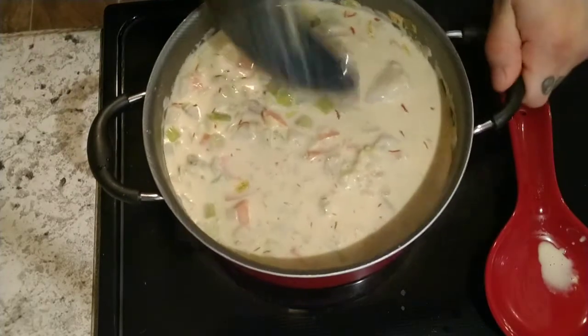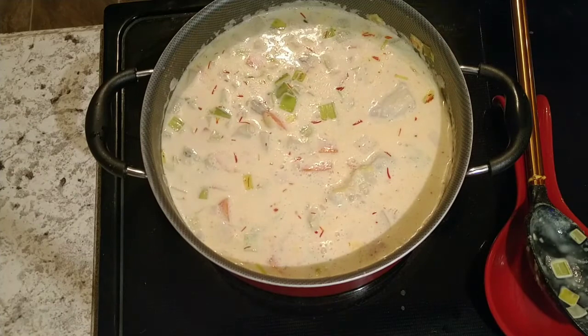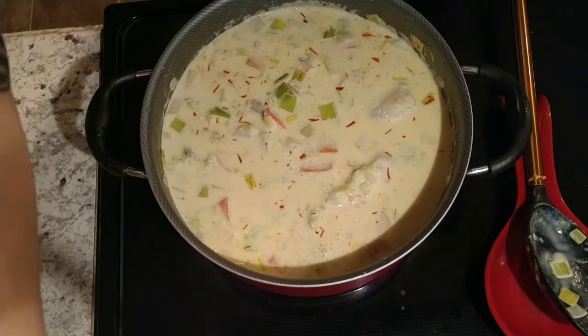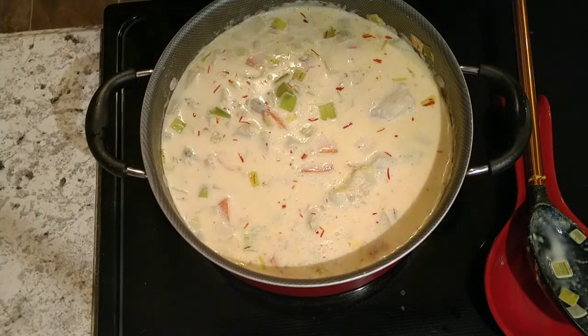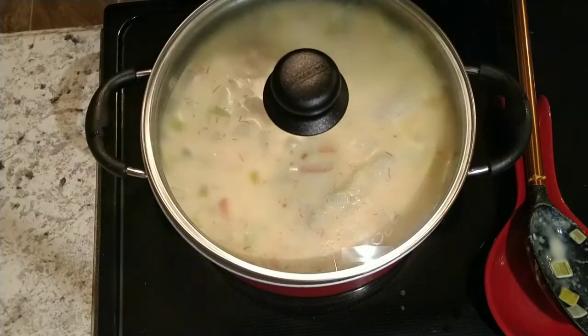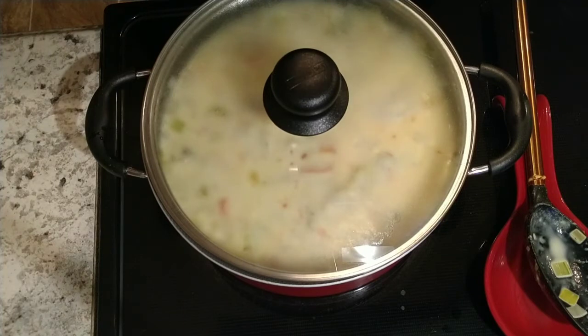I believe it's at medium low heat — yes, medium low — for about five to eight minutes. I'll turn it down just a hair and put a lid on it. We'll check back in about five to eight minutes and see how everything's looking.